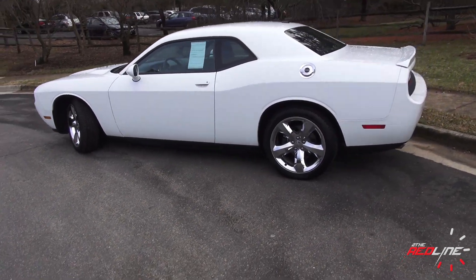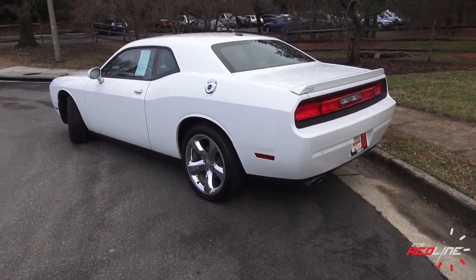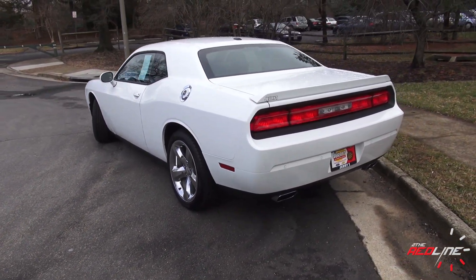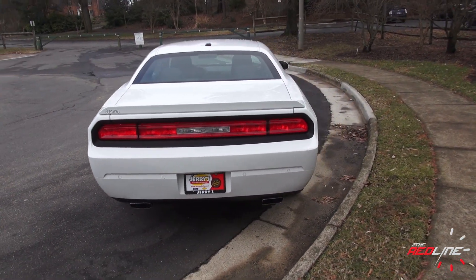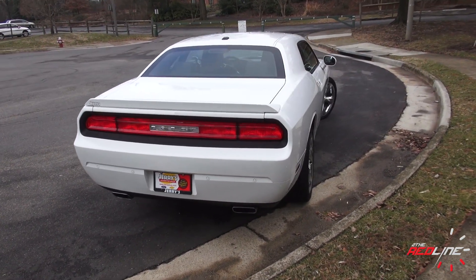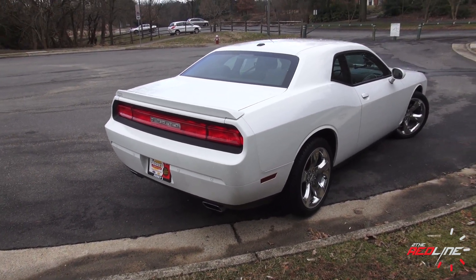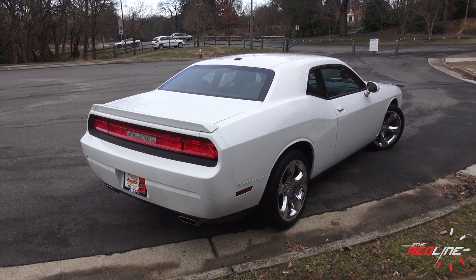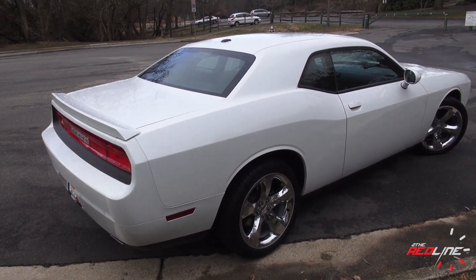Chrysler actually introduced this vehicle back in 2008 and they've made some steady updates to the car. For 2014, you can basically still buy it just like this — it'll look like this. They haven't really changed the car much but it has gotten steady improvements. In 2011, Chrysler made the most changes, replacing the V6 engine with their 3.6-liter Pentastar. The SRT8 got a new V8 option as well.